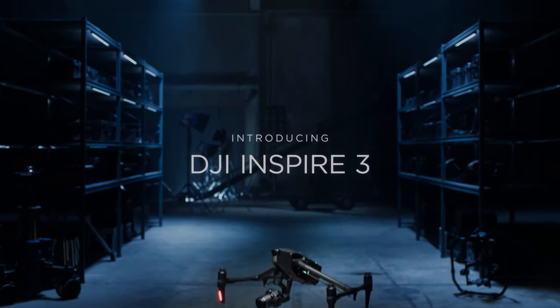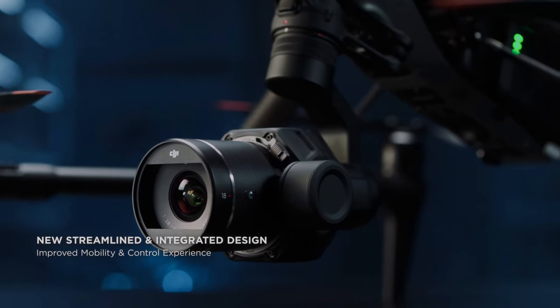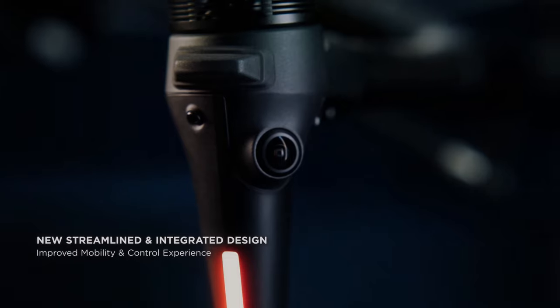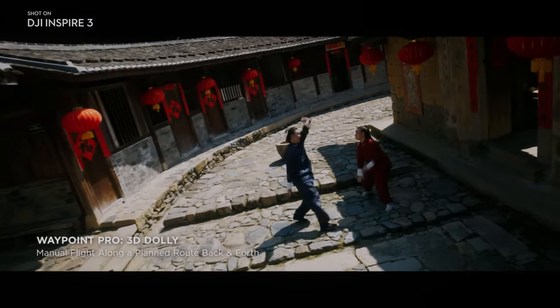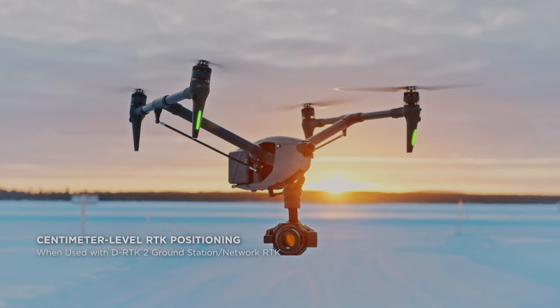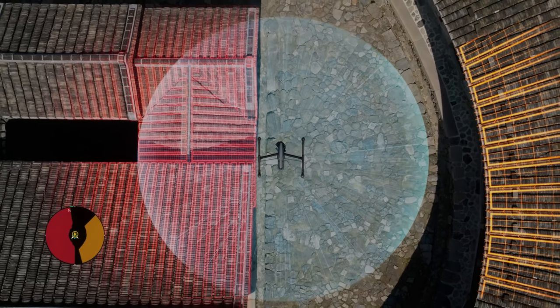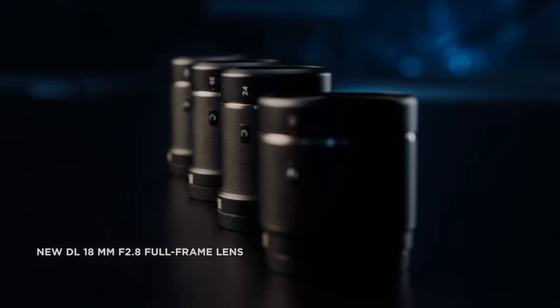DJI is a world-renowned company in the drone industry that has continuously produced innovative and cutting-edge drone technology. Recently, DJI has launched the Inspire 3 drone with the DJI RC Plus and O3 Pro video transmission system. This combination of equipment promises to revolutionize the drone industry by providing the ultimate flying experience for professionals.